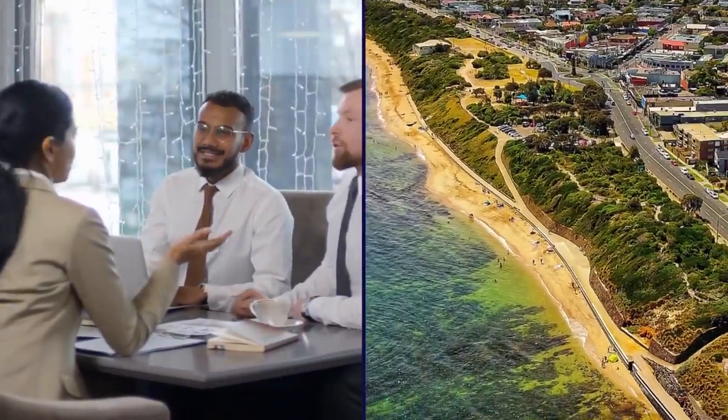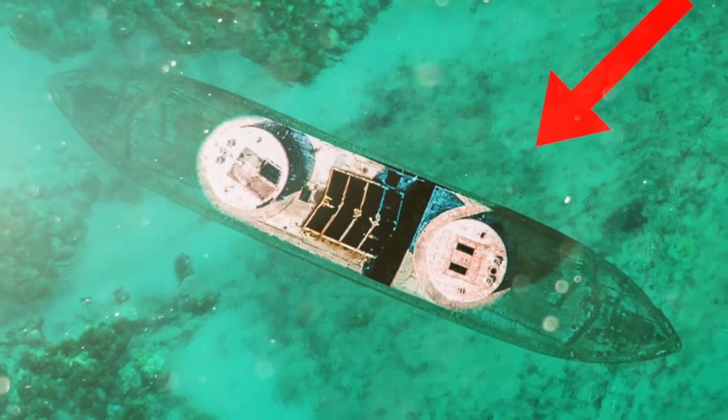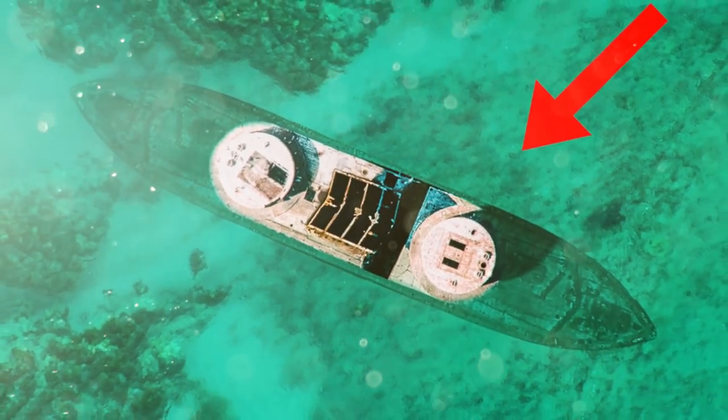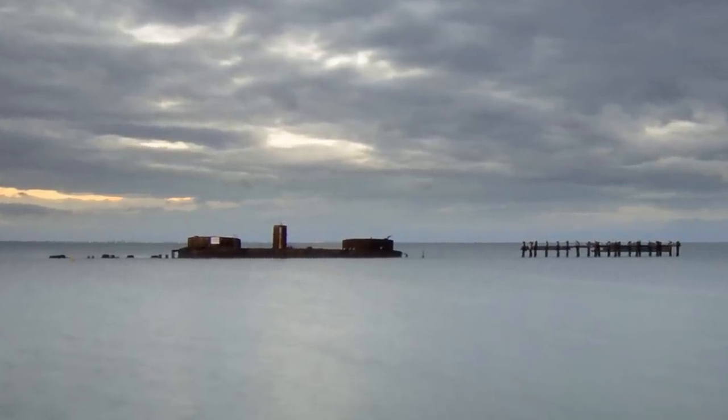There was some talk about removing the ship from in front of what now stands as the Black Rock Yacht Club, but that's never going to happen. The HMVS Cerberus has been deemed too important of a historical attraction, even if it is slowly turning into an ugly trash heap.